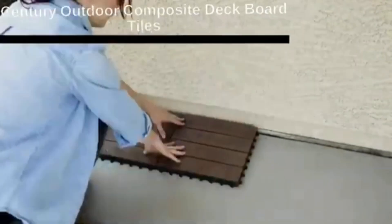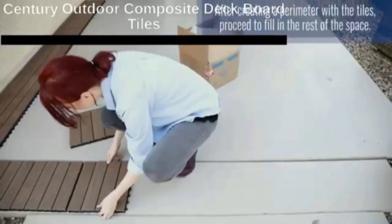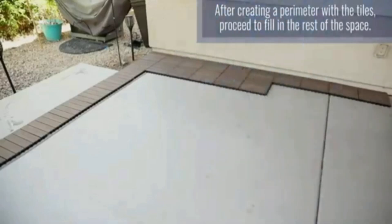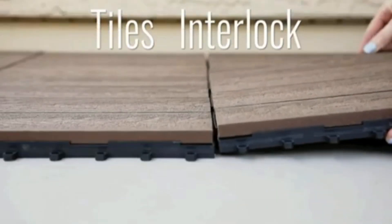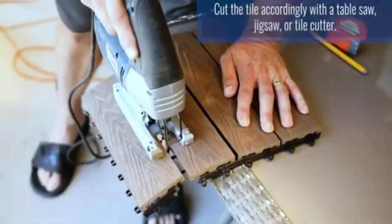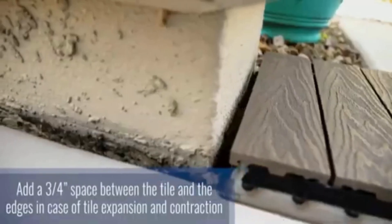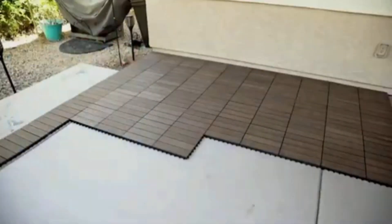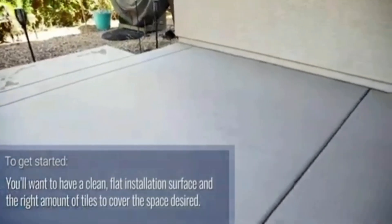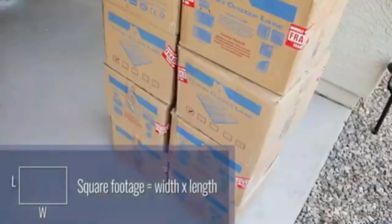Prepare to replace that outdated patio or deck — bid farewell to worn-out wood or fractured concrete. An American retailer offers composite floor tiles created by bonding wood and bamboo fibers with polymer resins, giving them a texture similar to that of wood. The standard version is square-shaped with a 12-inch side and weighs 2.4 pounds.